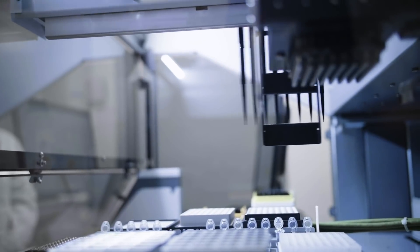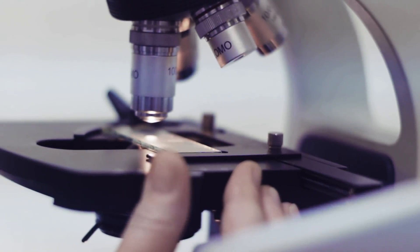The incredible thing about PCR machines is that they're incredibly accurate. What we're trying to do is to make them incredibly accessible — for respiratory, sexually transmitted infections, and a whole host of other infections.